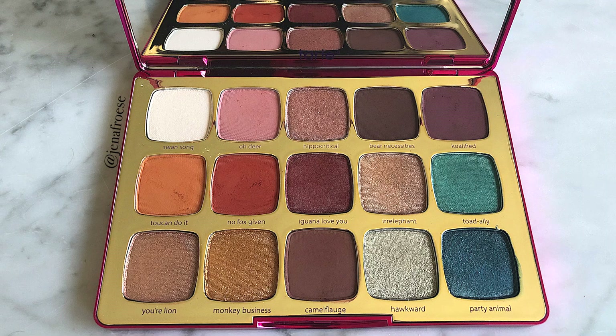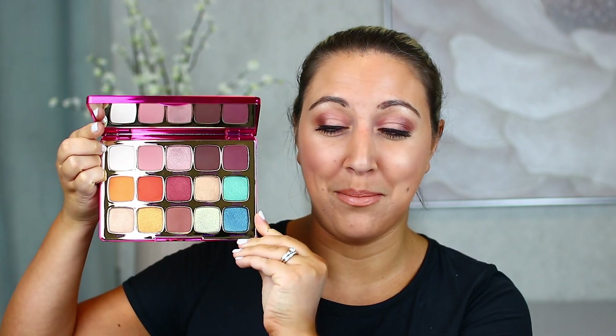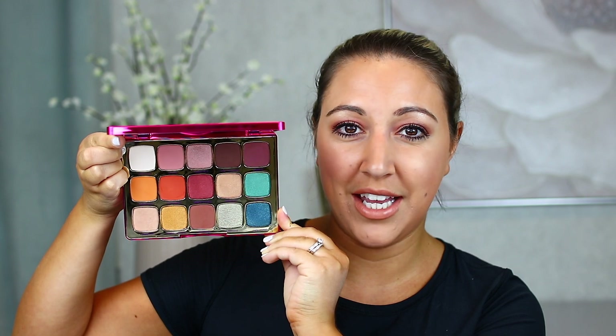Tarte claims that this palette is made in the USA and it is also cruelty free and vegan. The formula is their Amazonian clay formula, which is one I have come to love and appreciate over the years. I am a big Tarte collector and I have a lot of palettes. When it comes to this color story, this is not a mind-blowingly new thing — they often do earthy neutral palettes, which is kind of what they're known for, but they also have pops of color in there as well.